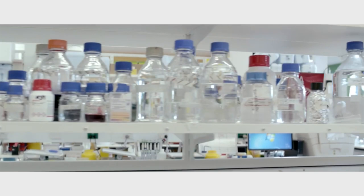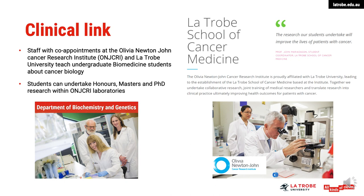The partnership between La Trobe University and the Olivia Newton-John Cancer Research Institute is incredibly valuable because it allows the discoveries and the wonderful people at La Trobe University to interface with people like us who are actually dealing with patients on a day-to-day basis. And by doing so, we're able to bring a bridge between the science and the discovery into the clinic and hopefully improved treatments for patients with cancer.